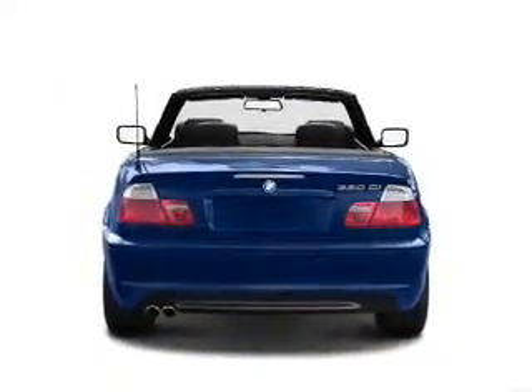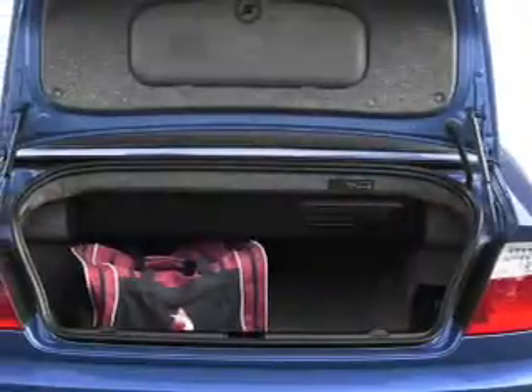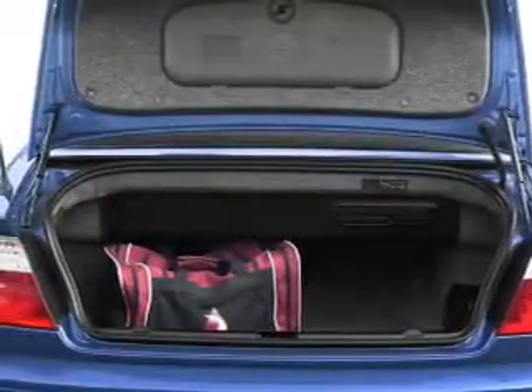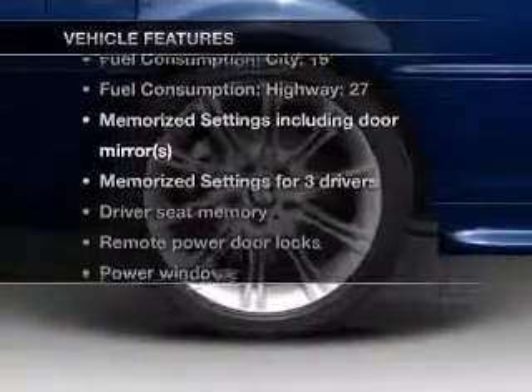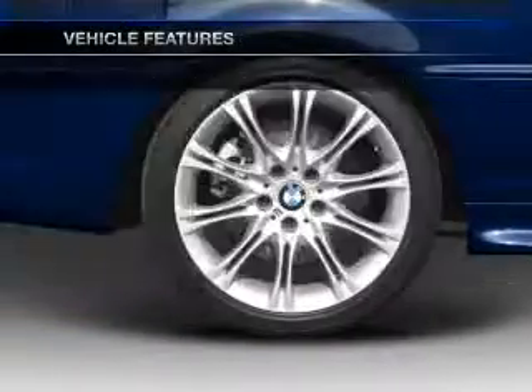Brake safely with the anti-lock braking system. Enjoy the comfort of dual temperature controls. Pamper yourself with memory settings. And with these notable features, you won't want to miss out on the opportunity to own this amazing ride.